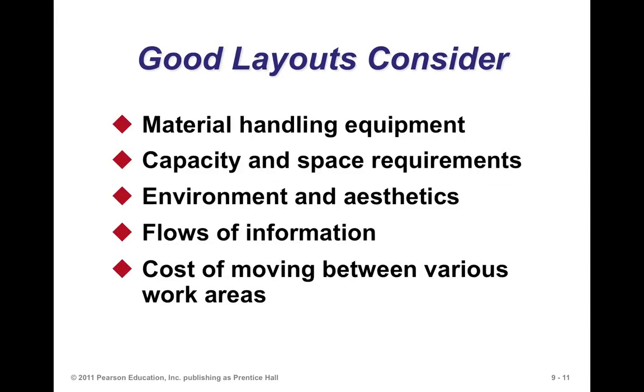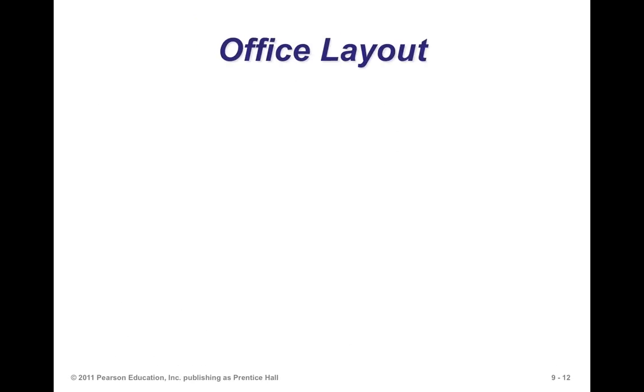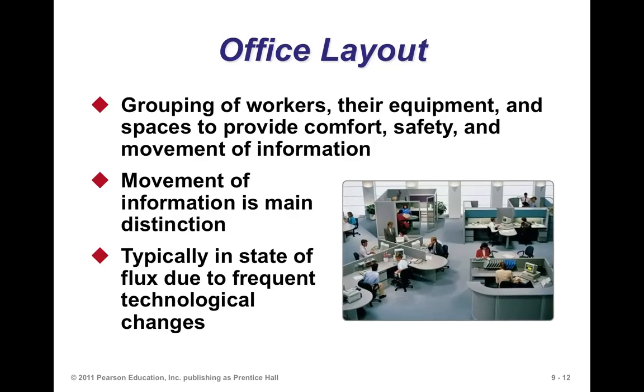In facilitating good layouts, some of the things you consider are material handling equipment, the capacity and space requirements, the environment and aesthetics, flows of information, and the cost of movement between the various parts of the facility.